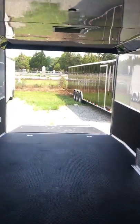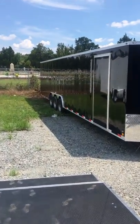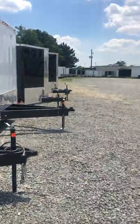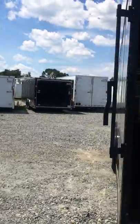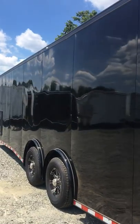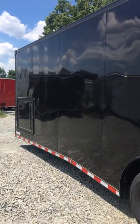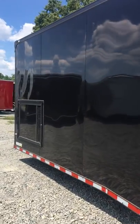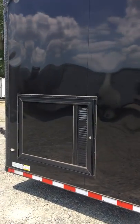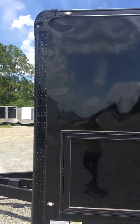Let's go around here to the other side of the trailer. On this driver's side, notice how nice and smooth that exterior is with your screwless exterior. You're also going to have your generator door, so if you're somewhere where you do not have electric hookup, you can just slip your generator in there, power everything, and be good to go.